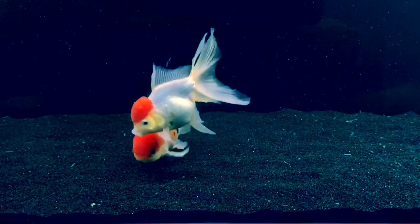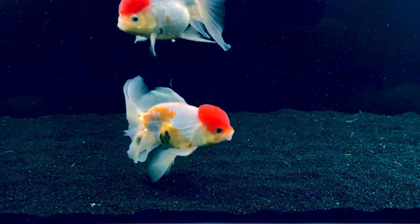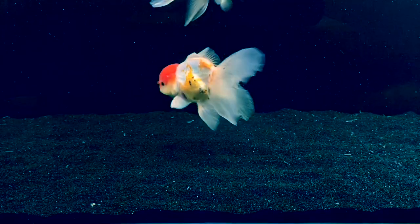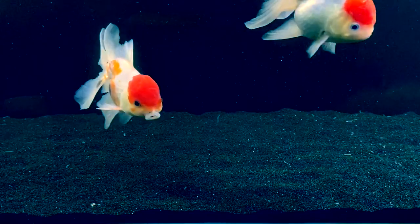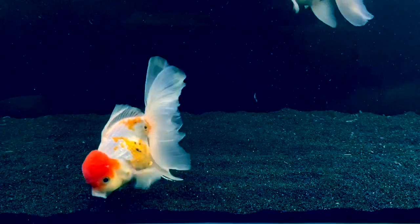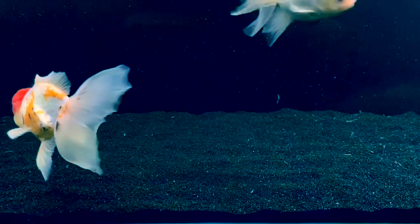The next thing I would feed is duckweed. Duckweed is a good vegetable matter and you can produce it yourself because it's super easy to grow. Even I, who don't do plants, have grown duckweed. And this is a good vegetable matter that goldfish love to eat.